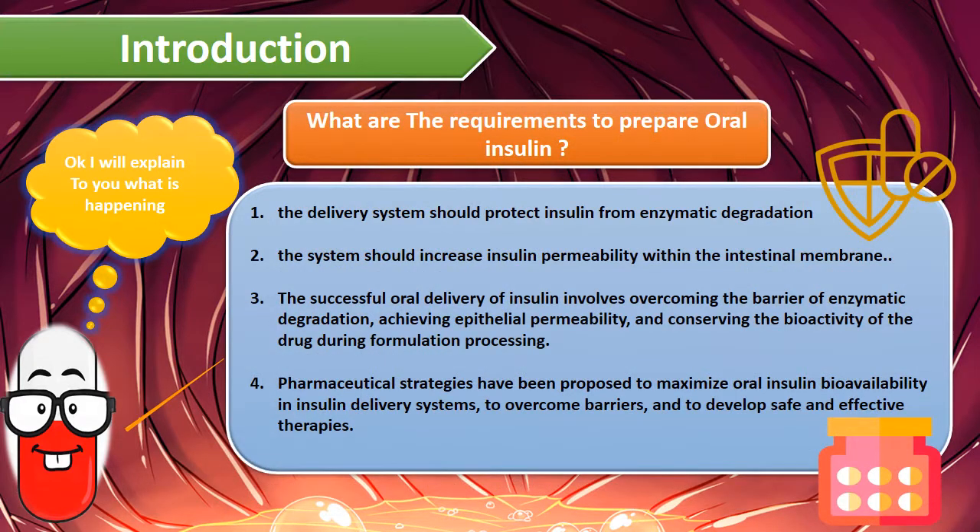The requirements to prepare oral insulin include: delivery systems should protect insulin from enzymatic degradation, the system should increase insulin permeability within the intestinal membrane, and the successful oral delivery of insulin involves overcoming the barrier of enzymatic degradation. Finally, pharmaceutical strategies have been proposed to maximize oral insulin bioavailability in insulin delivery systems.